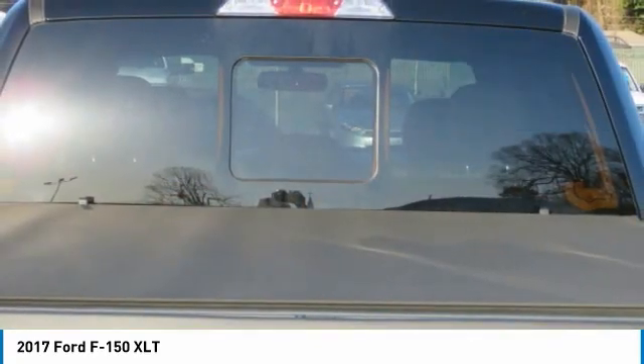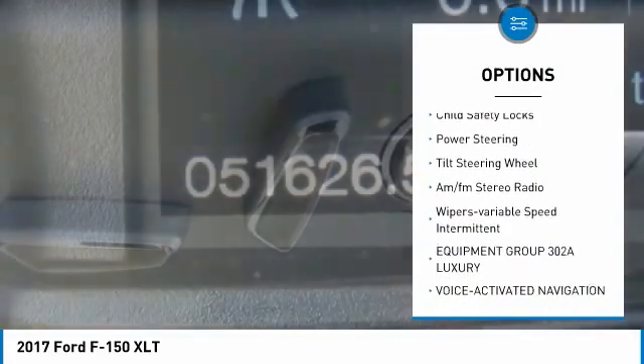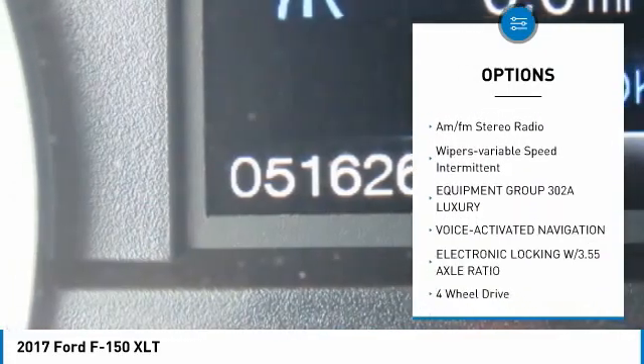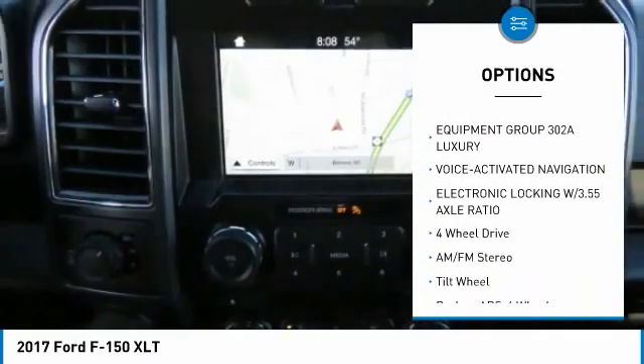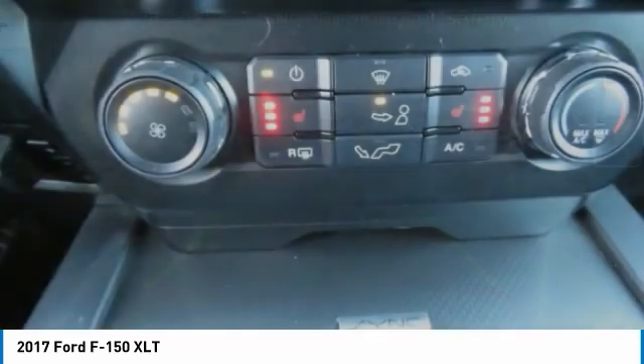Here are some of this vehicle's great options: traction control, daytime running lights, headlights auto off, child safety locks, power steering, tilt steering wheel, AM-FM stereo radio, and variable speed intermittent wipers.